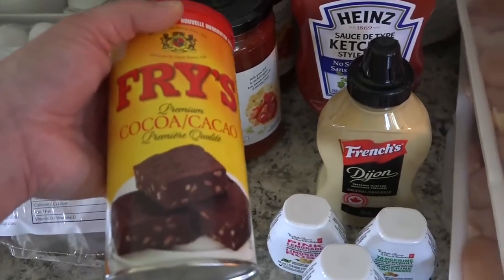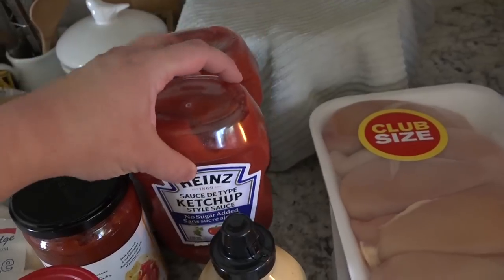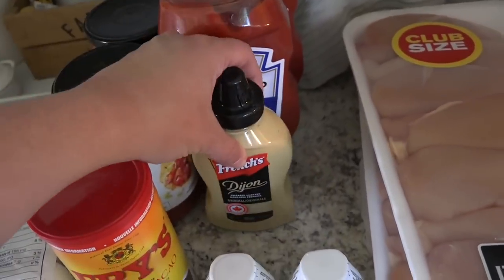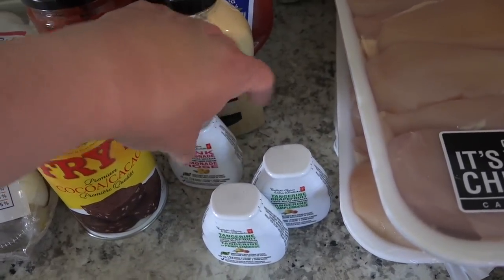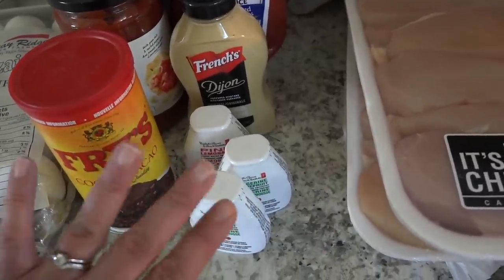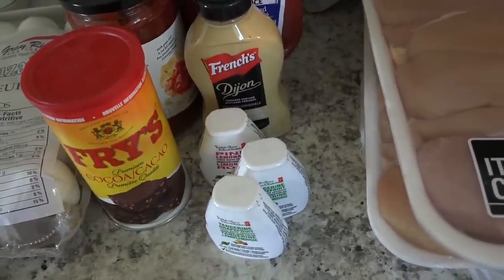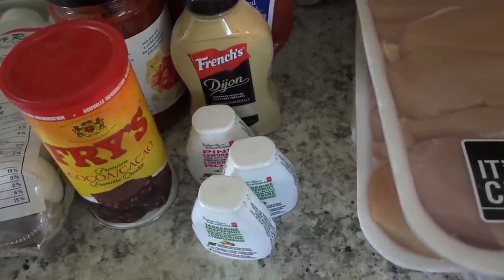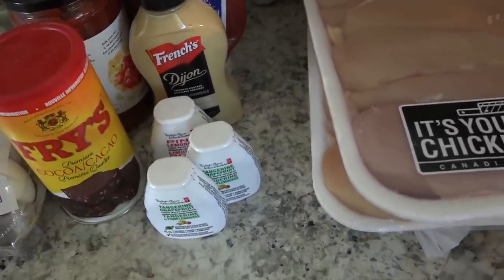I got some baking cocoa, two Heinz ketchups — these are no sugar added as well — some French's Dijon mustard, and some water enhancers. I got pink lemonade and two tangerine grapefruits. They only have three flavors of this at my grocery store, but I've seen other flavors at other stores. They don't carry them around here, so I hope one day we get more. I'm obsessed with these two flavors though.